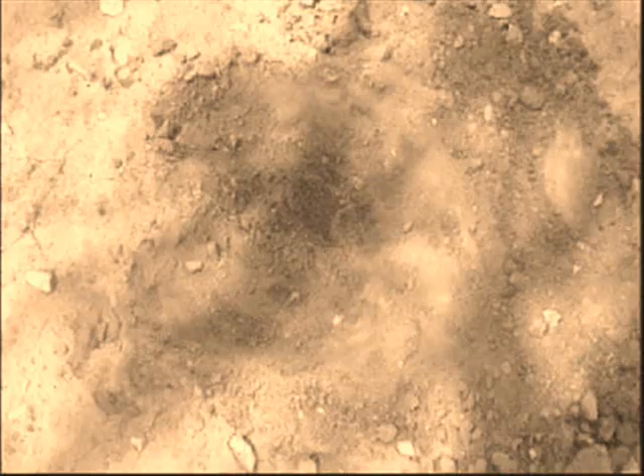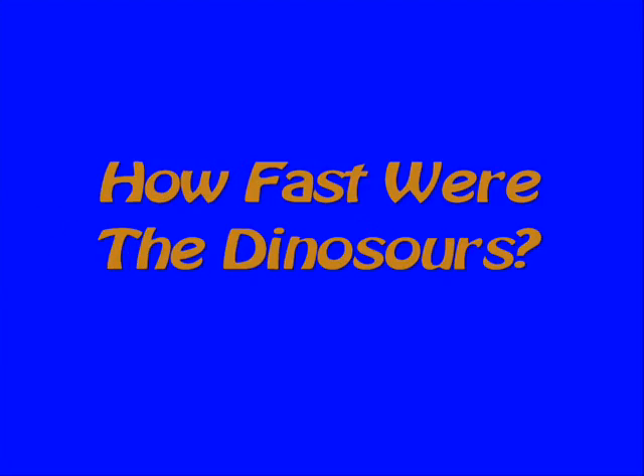I'm Crazy Chris and welcome to So Cool Science — science you can do right at home. I'm just checking out this fossilized footprint and going over today's science file. And today's science file says: How fast were the dinosaurs?